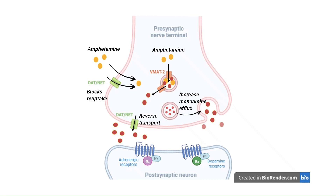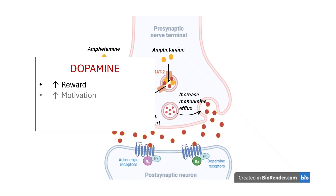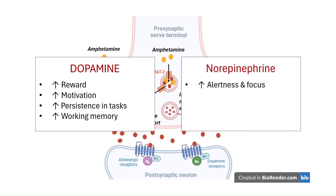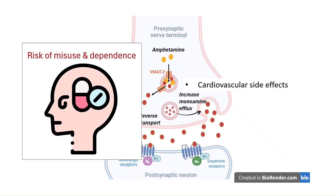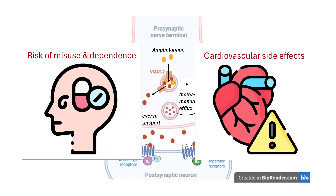The result is a rapid and sustained rise in dopamine and norepinephrine levels in key brain areas. Dopamine heightens reward, motivation, and persistence in tasks, and in the prefrontal cortex it improves working memory. Norepinephrine sharpens alertness and focus, activating brain regions such as the locus coeruleus to filter distractions. That's exactly what's needed in ADHD and narcolepsy, where these signaling pathways are underactive. But because Adderall acts directly on dopamine reward circuits — the same ones targeted by addictive drugs — it carries a risk of misuse and dependence, and can also cause significant cardiovascular side effects.